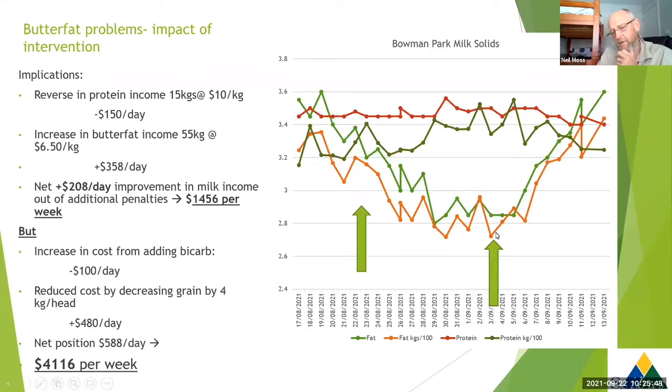We really probably hit our peak problem about three or four days after we dropped our grain to its lowest level and introduced the bicarb, but then we started seeing a steady increase in butterfat production again. Both the percentage went up steadily, and that was tracked quite nicely by kilograms of butterfat as well - which is the driver of what we're getting paid. We've maintained effectively milk volume, dropped back our protein a little, and fat yield reversed. Our butterfat back up where we wanted it to be is back at plus $358 per day.